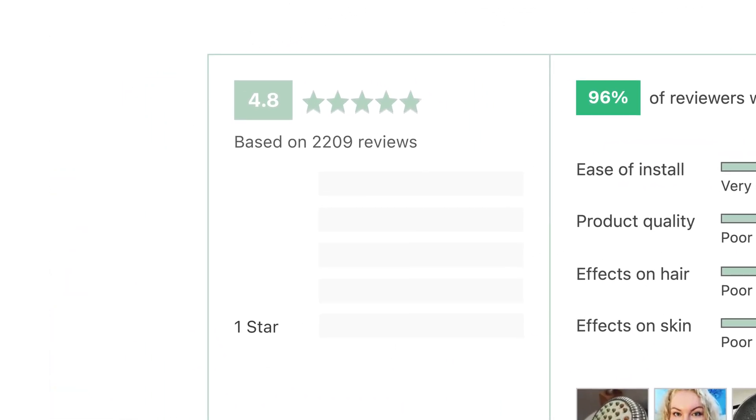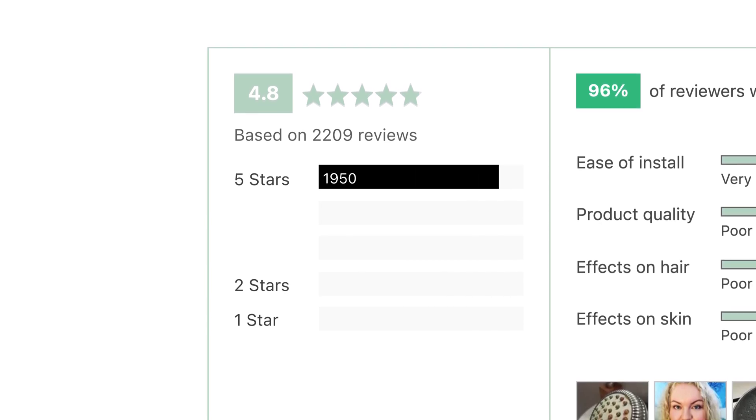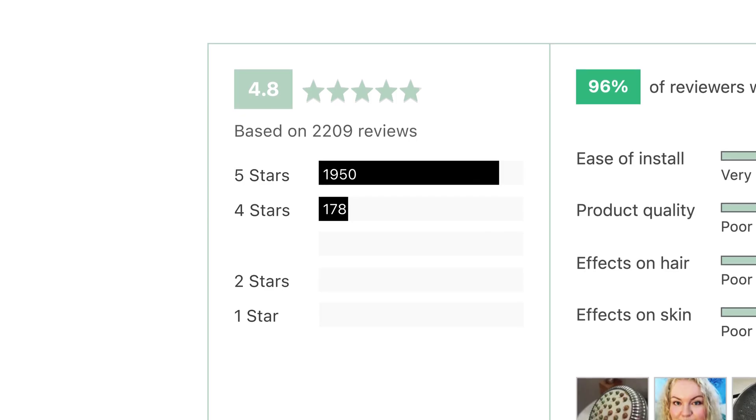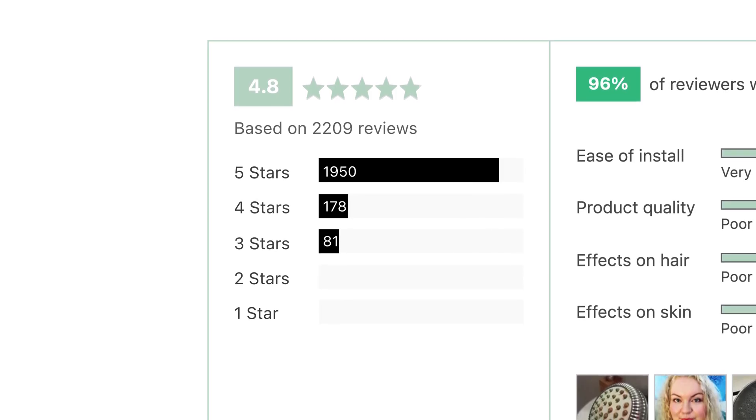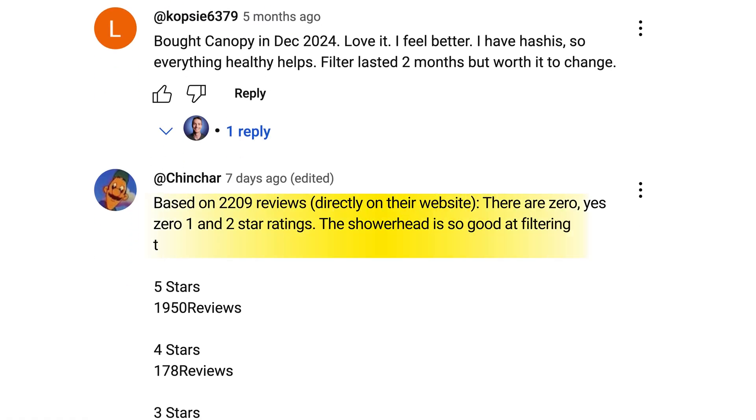there are zero 1-star and 2-star reviews. Out of those reviews, 1,950 are 5-star, 178 are 4-star, and 81 are 3-star. Jokingly, he said their showerhead is so good at filtering, they've managed to filter their own ratings in the process. Now of course I can't confirm whether these reviews are filtered or manipulated, but it's definitely unusual to see a product with thousands of reviews and not a single negative one. That kind of rating distribution could raise some eyebrows, and I figured others would find it interesting too. Thanks Chinchar for spotting that.